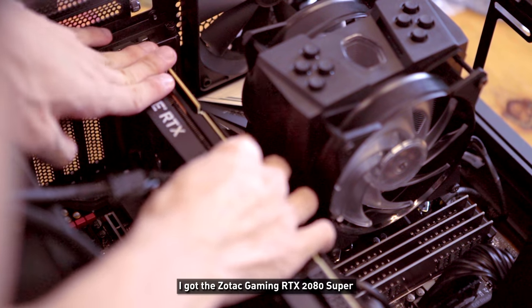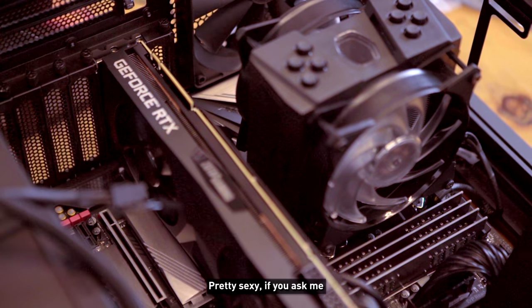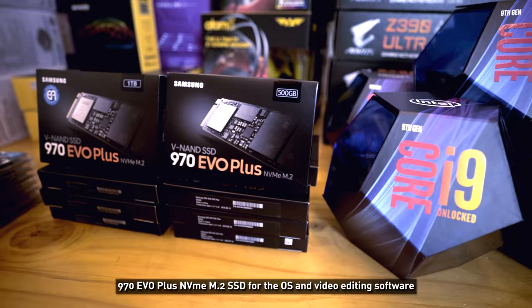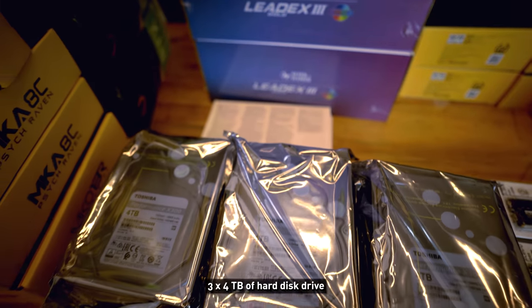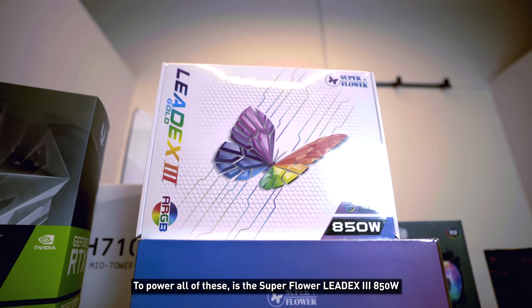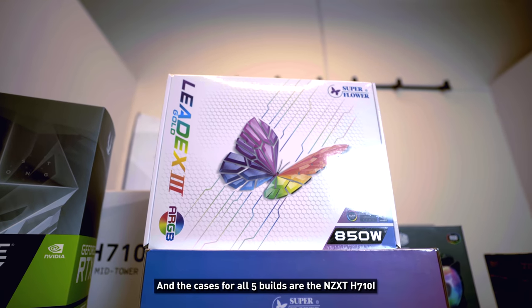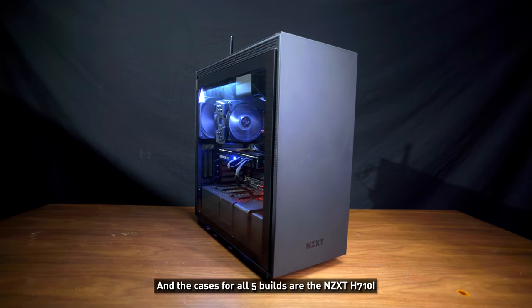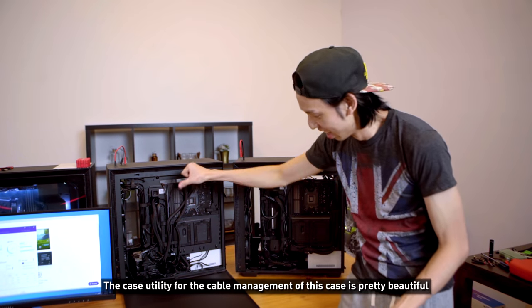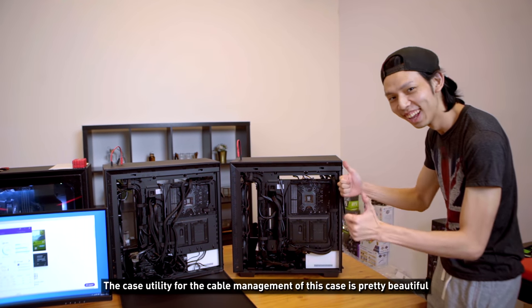For storage, we have the 970 EVO Plus M.2 SSD for the OS and video editing software, and 3x4 terabyte hard drives for data. To power all of this is the Super Flower LeadEx 3 850W PSU. The case for all five builds is the NZXT H710i.